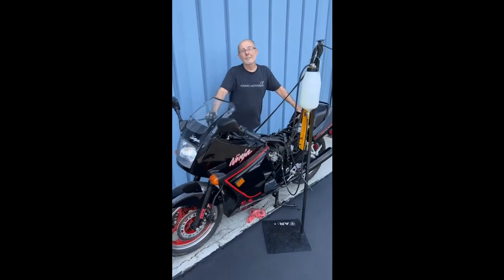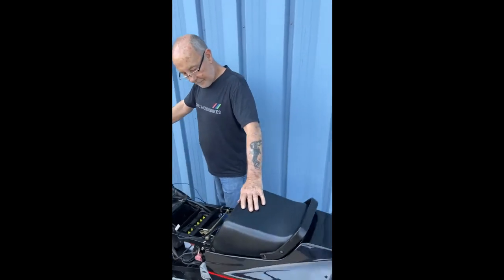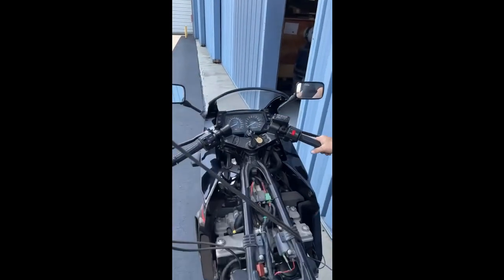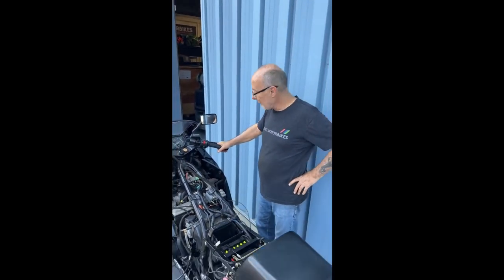This 1989 ZX600 Ninja came in for some service work. Part of a collection — the owner hadn't had it running for pretty much ever, I don't think. It only has 200 miles on the clock, so obviously it didn't get much use. But now you got it running. Alright, let's check it out.